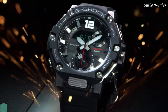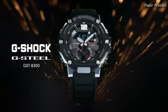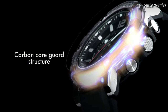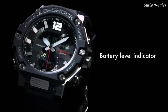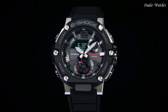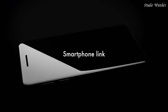Number 4. Casio G-Shock G-Steel Military Style GST-B300 Men's Watch. Japanese Solar Quartz Movement in 5631 caliber. Polymer stainless steel case of round shape. Case dimensions are 50mm in diameter and 15.5mm in thickness. Display type: Analog Digital. This timepiece has mineral glass. Polymer band, band color Black. 200m water resistance. Features: Glowing hands, Bluetooth, world time, chronograph, countdown timer, alarm, power reserve indicator, perpetual calendar, backlight, date, day, month.